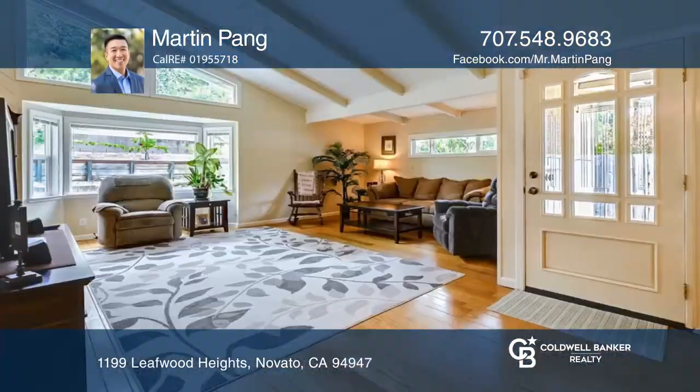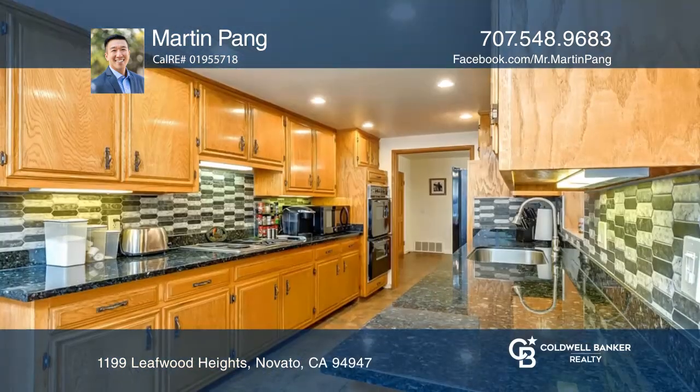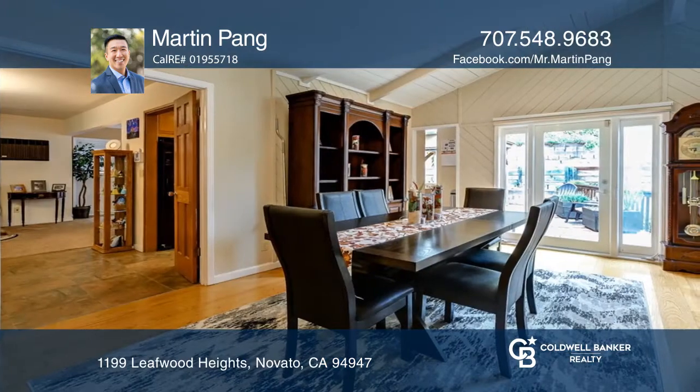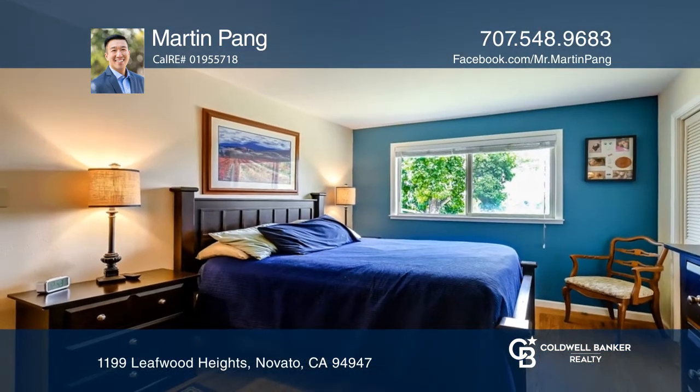Walk through your front entryway into a spacious living room with vaulted ceilings and flow right into your formal dining room and modern galley kitchen. There's a second living room space with a pot-bellied stove and well-kept natural oak floors.